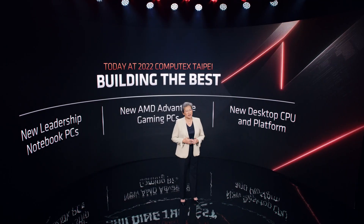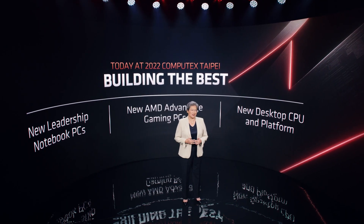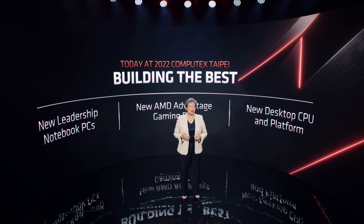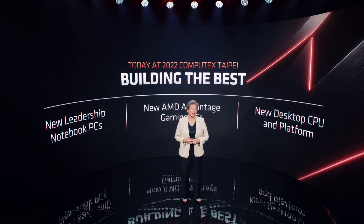Today is all about our next generation of PC products for gamers, creators, and enthusiasts. At AMD, we're all about building the best. Today we're going to focus on the best in PCs, including new leadership ultra-thin commercial and gaming notebooks, and new details on our next generation Ryzen desktop processors and platforms.